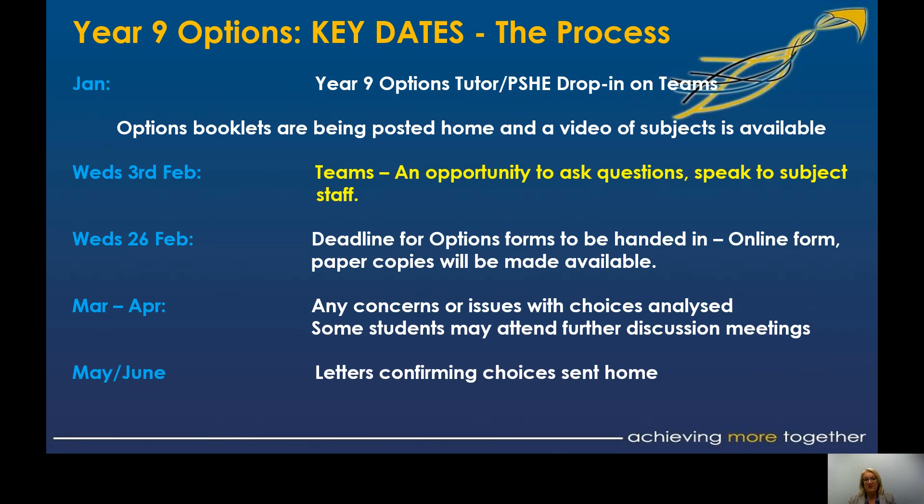This week I am going into Year 9 tutor groups virtually and also into PSHE to do a drop-in question and answer session. Booklets are being posted home for students. On Wednesday the 3rd of February, we're going to do our virtual options evening via Teams. Subjects will set up a team meeting from 4:30 to 6 o'clock, and you just drop in to the subjects you want. Members of that subject will be there to answer questions in the chat, or you can speak to them directly if you wish.